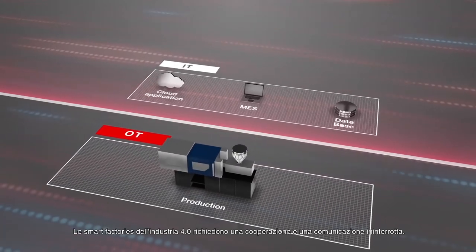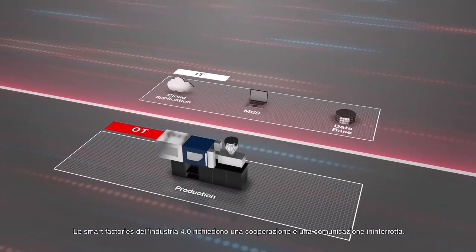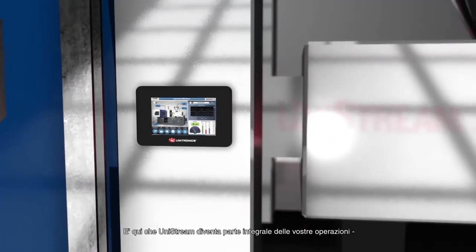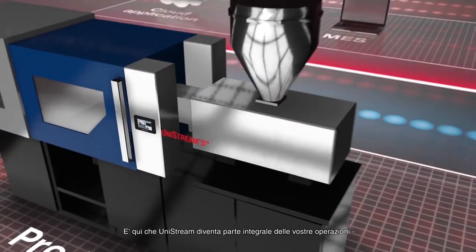The smart factories of Industry 4.0 require seamless cooperation and communication. And this is where Unistream becomes an integral part of your operations.